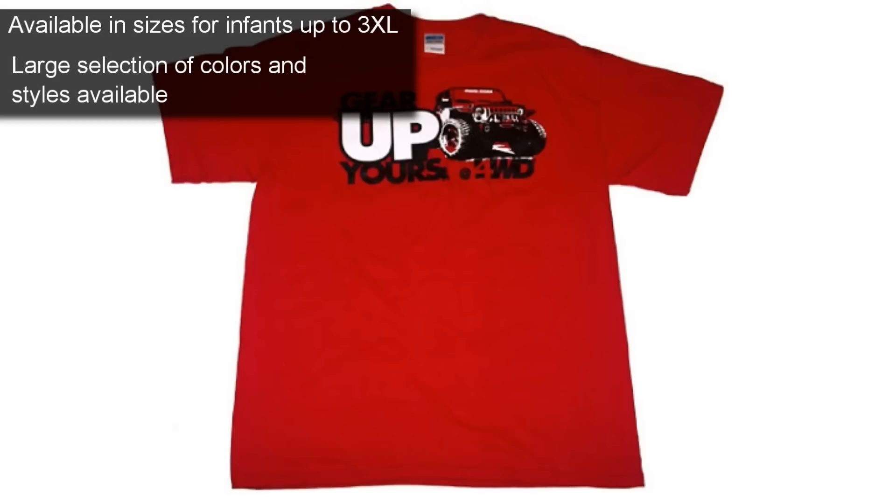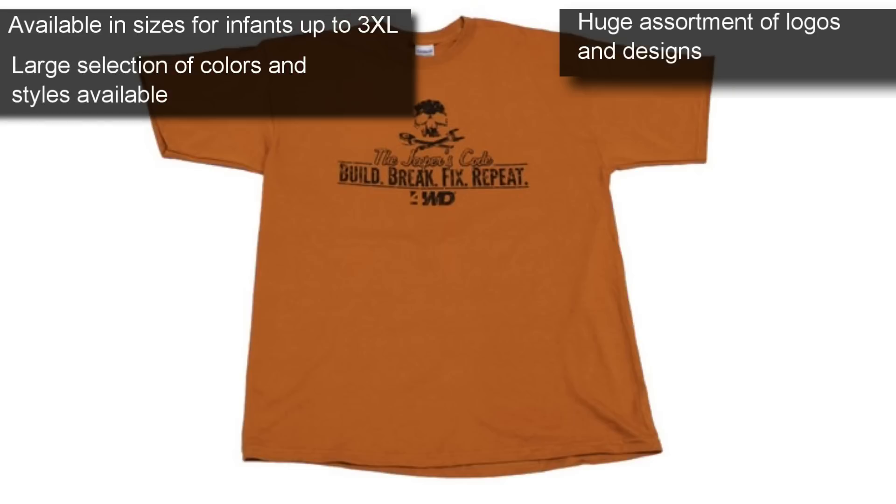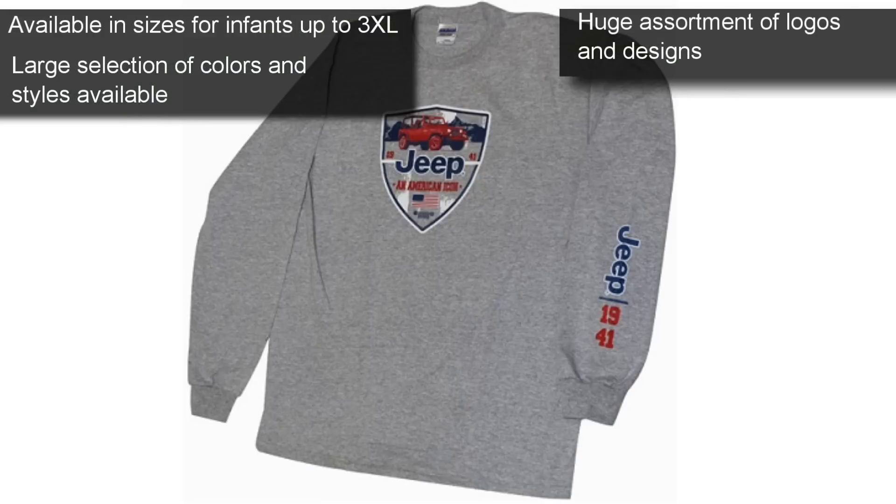With a variety of colors and styles covered in an assortment of logos and designs, there is no question we have a t-shirt that will look great on you and every member of your family.